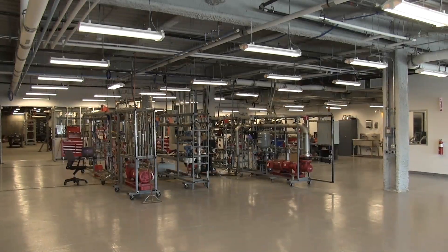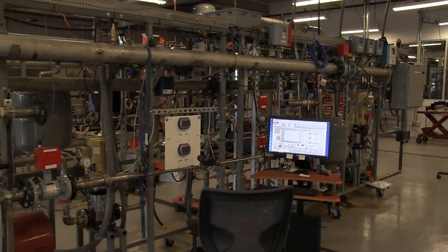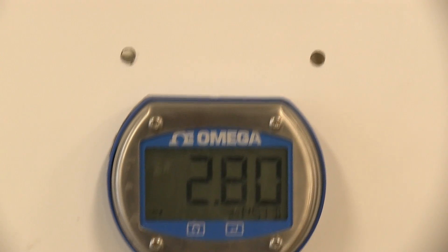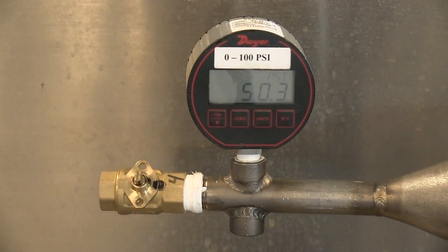We test how well the water flows through the valve — flow curve and pressure independence. We also test how well the valves stop the flow of water, measuring leakage.